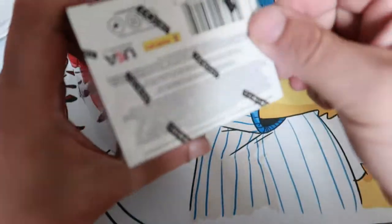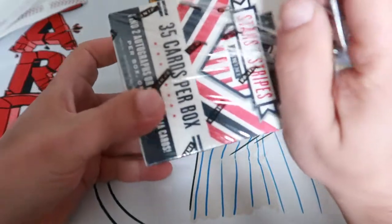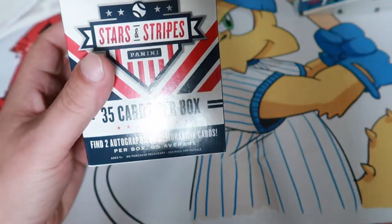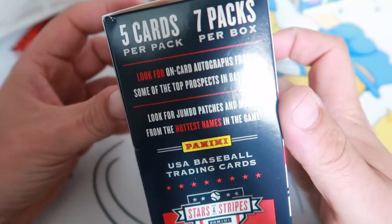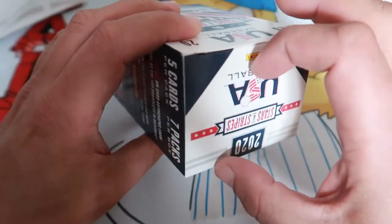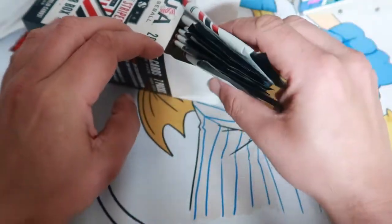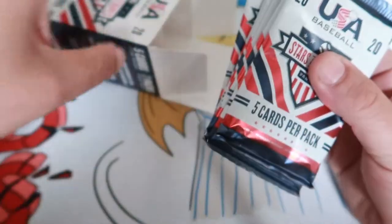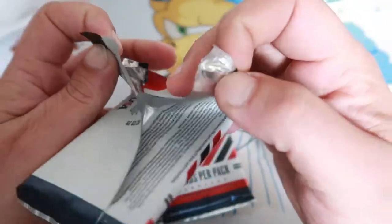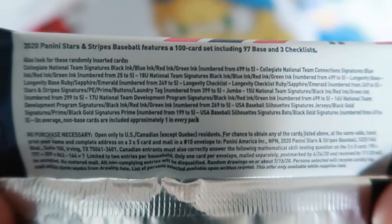Let's get it started. Now these USA Baseball cards — Stars and Stripes. It says find two autographs or memorabilia cards per box on average. I don't think I've ever opened up one of these, maybe once. Look for jumbo patches. 35 cards per box — five cards per pack, seven packs. Mainly looking for some of these future stars; I haven't really looked at who's in the set. Let's see if I can get a close-up for you guys — those are your odds right there.